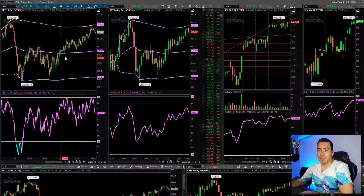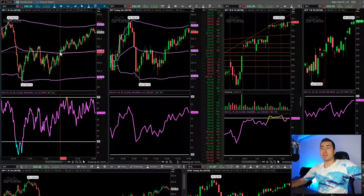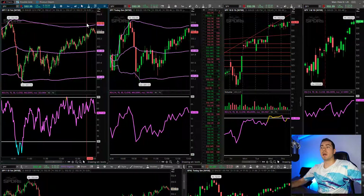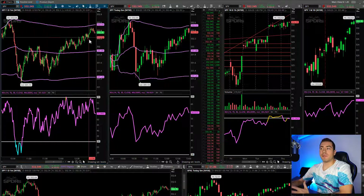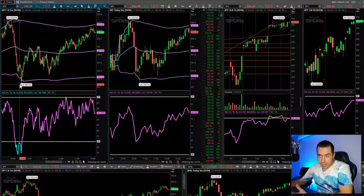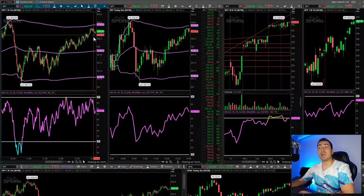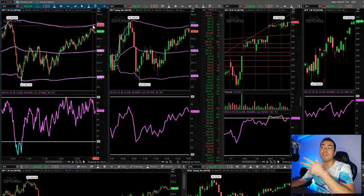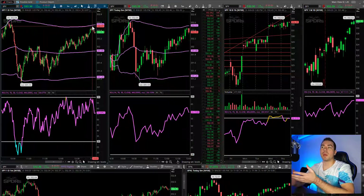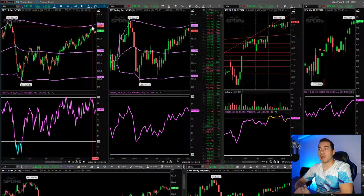And then I stopped trading around like noon-ish, because I had to get some other stuff done. But yeah, as you can see, it really continued to rip up. It looks like it's about to go up here and test the highs. It seems like this is going to be a very similar day to what's been happening in the past couple trading days — it pushes up really high, comes all the way down to the lows, massive range, and then pushes all the way back up. We'll probably tank all the way back down near the lows and then probably finish up near the highs end of day.